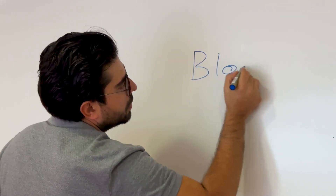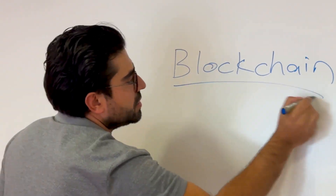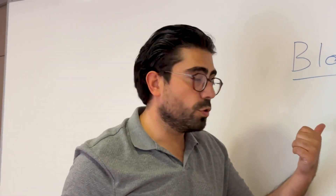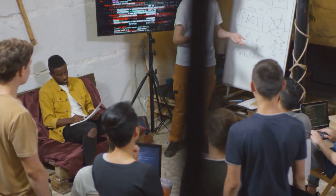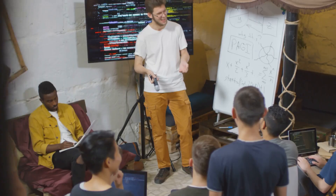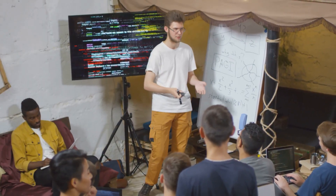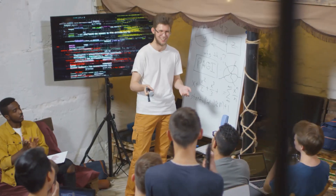Let's break down blockchain and demystify it. It sounds complex and sometimes it is, but the core concept is surprisingly straightforward. We're going to cut through the noise and get to the heart of what makes blockchain tick — no tech jargon, just the basics. We'll use plain language that anyone can understand regardless of their technical background. This isn't about impressing you with complicated terms; it's about empowering you with knowledge.